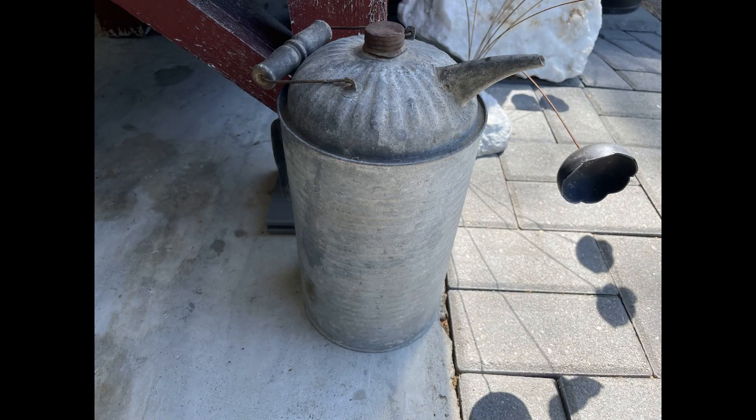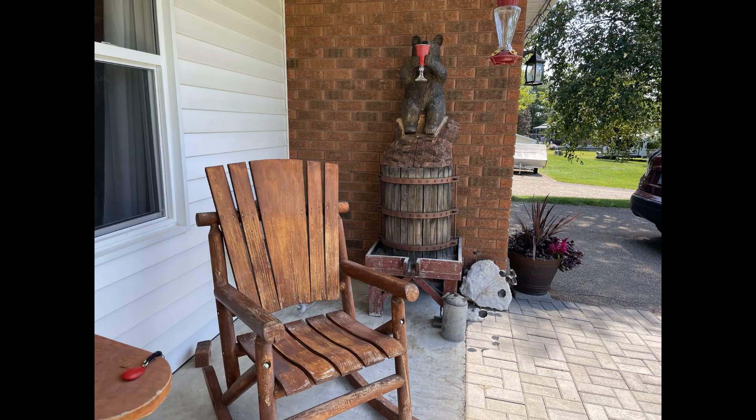The next item I picked up is this vintage kerosene can. I styled this one outside as part of my decor, sitting on my patio with some other items.